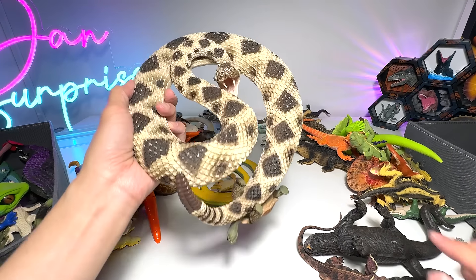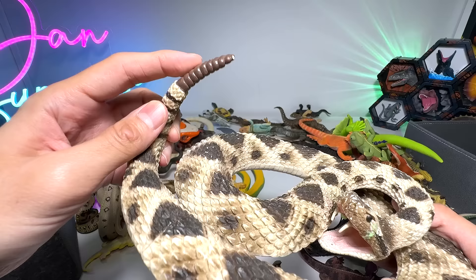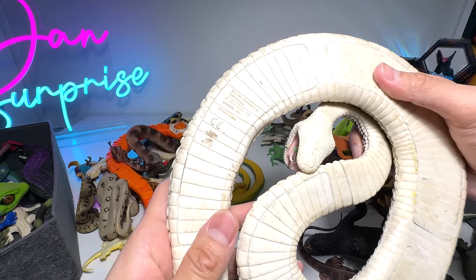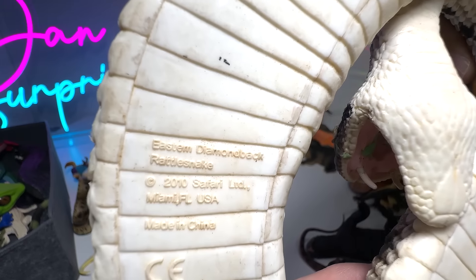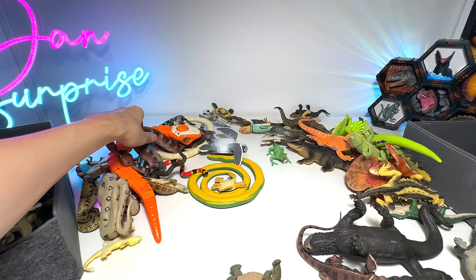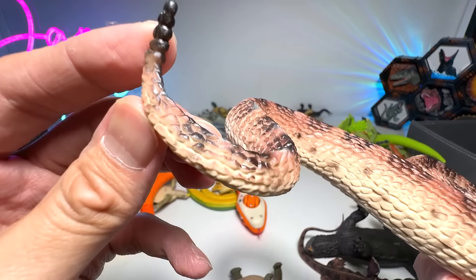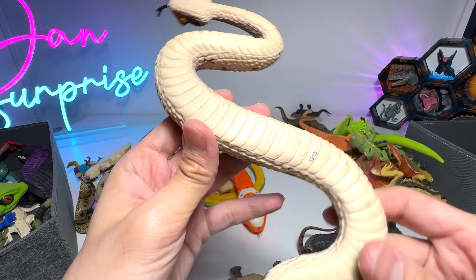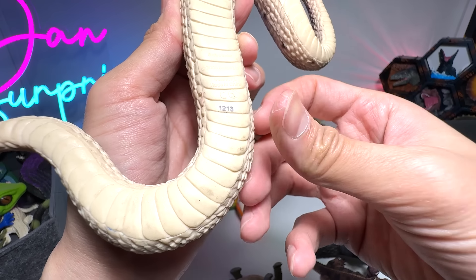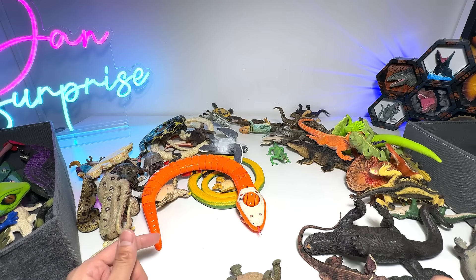Wow, this is a huge one. It looks like a rattlesnake — you can see the rattle on its tail. Eastern Diamondback Rattlesnake. This figure is a little bit dirty; I need to clean it up later. What about this one? This seems to be a rattlesnake as well because of its tail. This should be a Sidewinder Rattlesnake. Oh, is that an ant? I think there are some creepy crawlies in my collection.